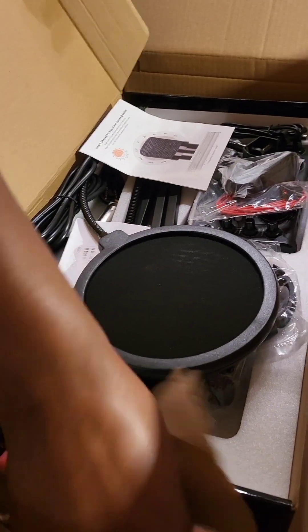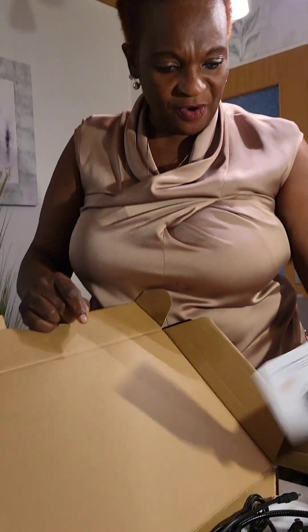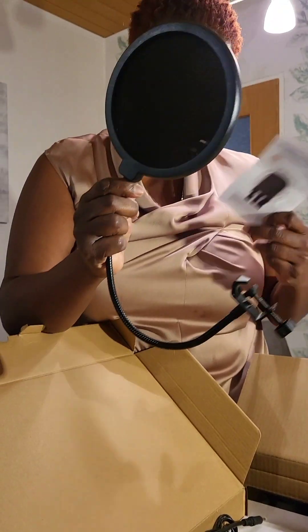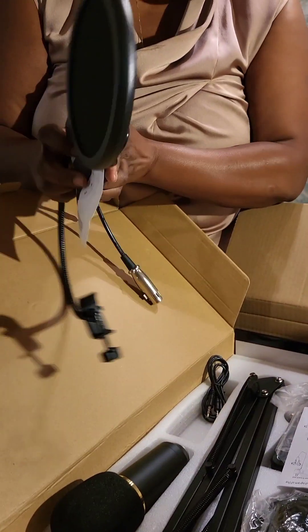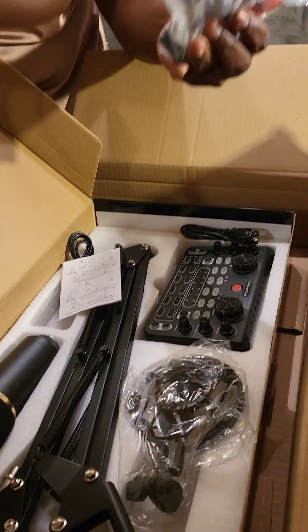Wow, hey! This is so wonderful guys! I heard that — look here, this is so nice, just have a look guys. Oh my god, I don't know who's going to help me to join all these small small particles together. Look here, just have a look.